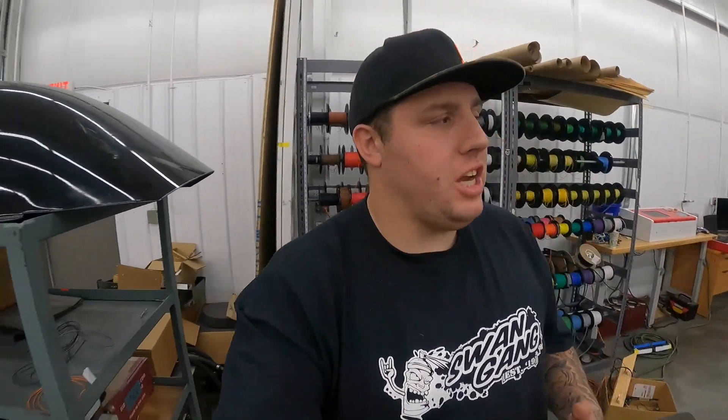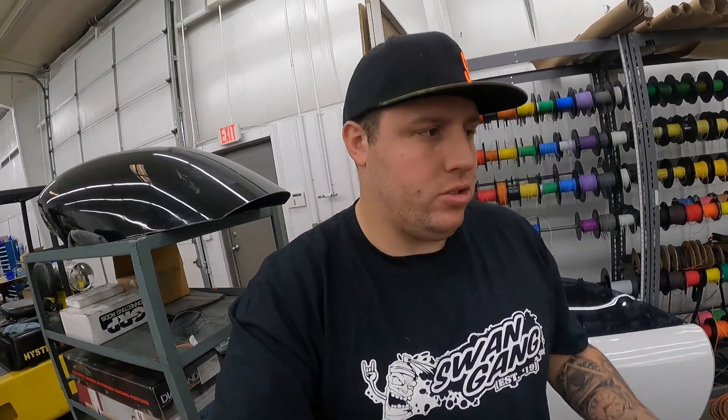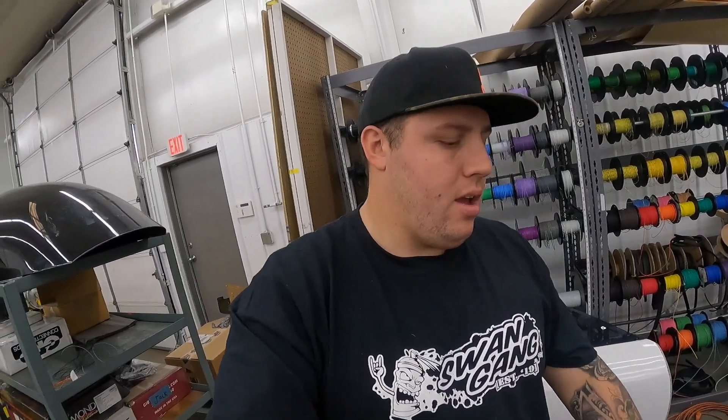What's up guys, I'm Justin Swanstrom. Welcome back to another video. We are back up here in Mooresville, North Carolina. We're at Justin's Shop Modern Racing where the guys are getting the car completely knocked out for the first race of Street Outlaws No Prep Kings Season 4.